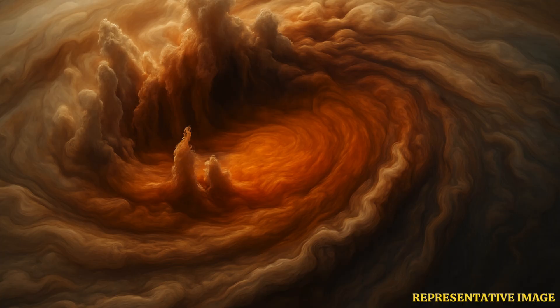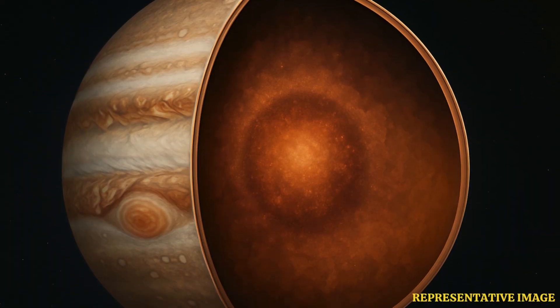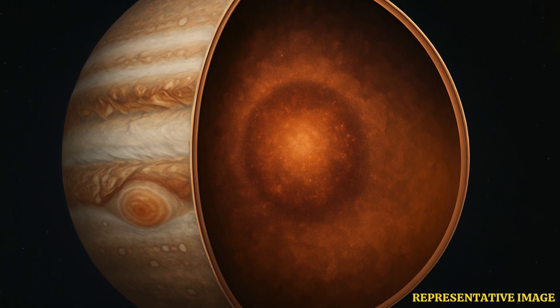Another breakthrough came with Juno's closer look at the Great Red Spot. Scientists found that this storm, raging for centuries, extends nearly 300 miles deep into Jupiter's atmosphere, far deeper than previously imagined.